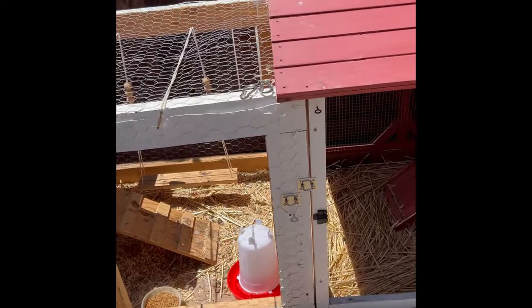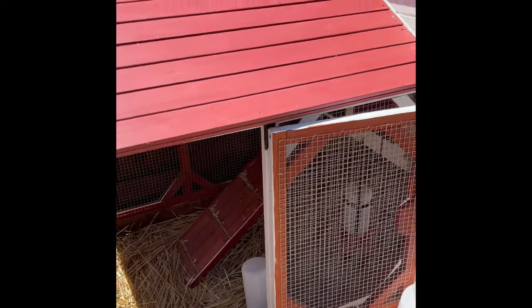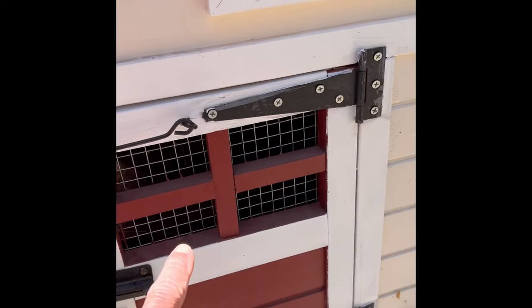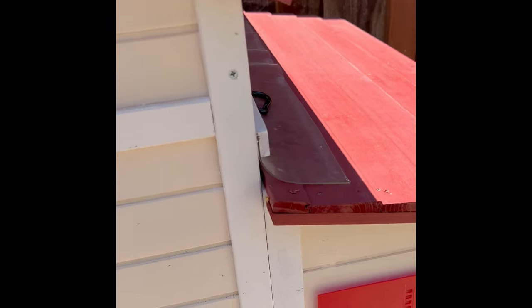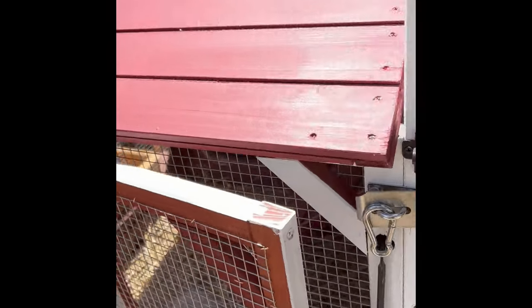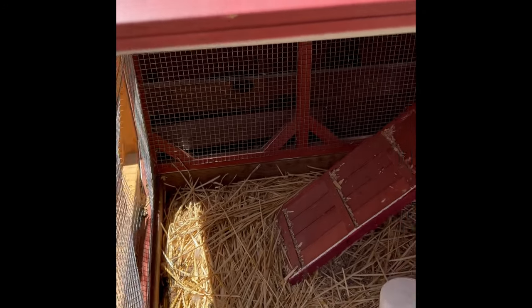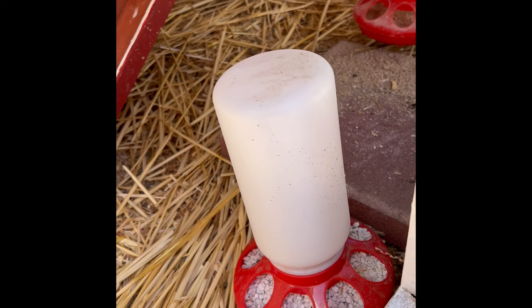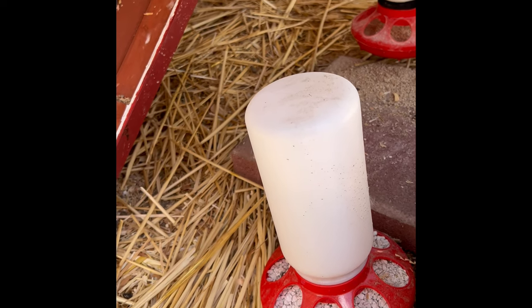When you look at the coop, we put the water and the food down in the run area which is below the area where they sleep. The upstairs area is just where they roost at night and where they lay their eggs — you don't need food and water up there, just down in the run area. You want something with nice clean water, and we also use a calcium supplement made from oyster shells, which is really good for the laying hens.